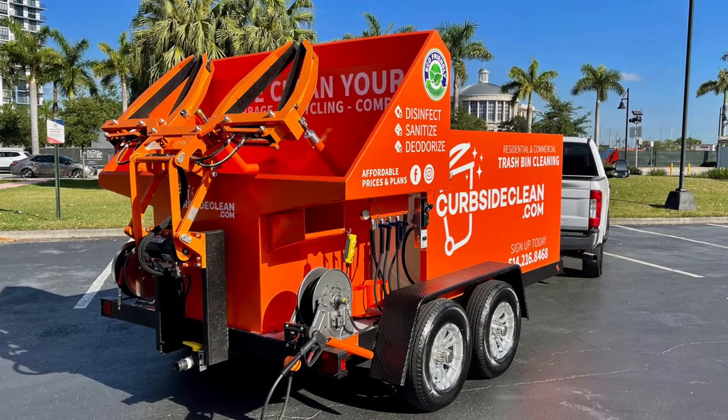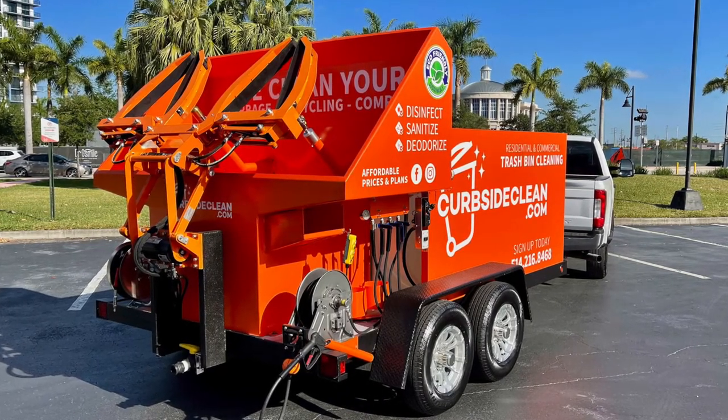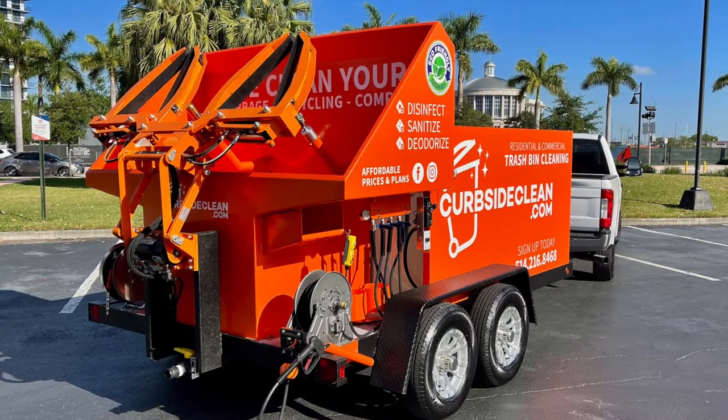It was really important to him to stick to his brand, so here we have a vibrant orange color. Mike was able to go test it out in Canada — he saw it printed there.